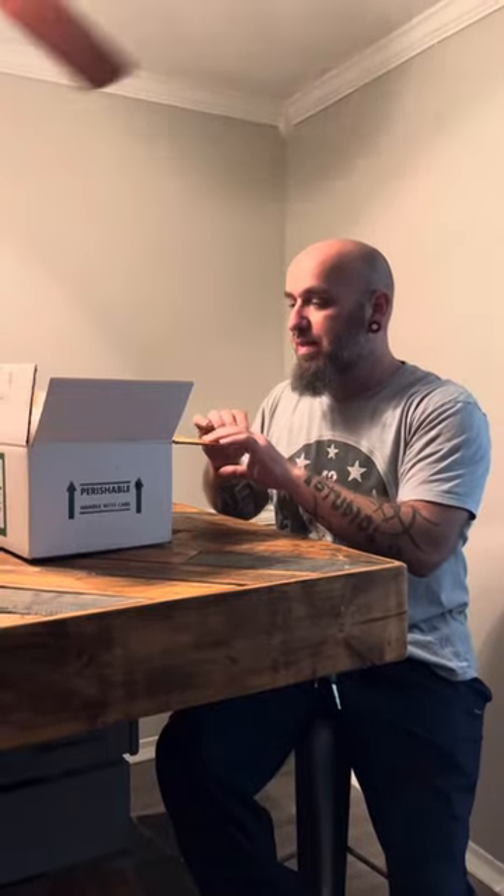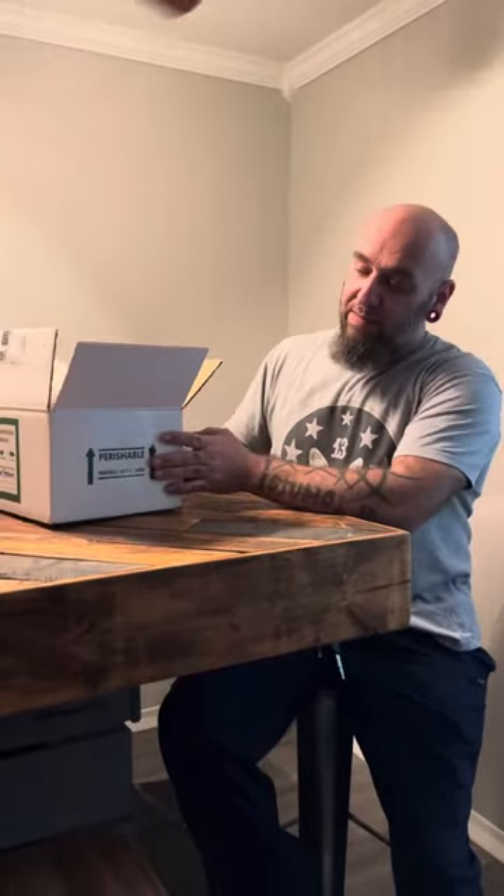Scott here with Studio 13 and the Repticrypt, which is going to be my new snake breeding company that I'm starting. This is my first purchase off Morph Market — not my first snake, but first Morph Market purchase. I purchased this from F&A Balls.